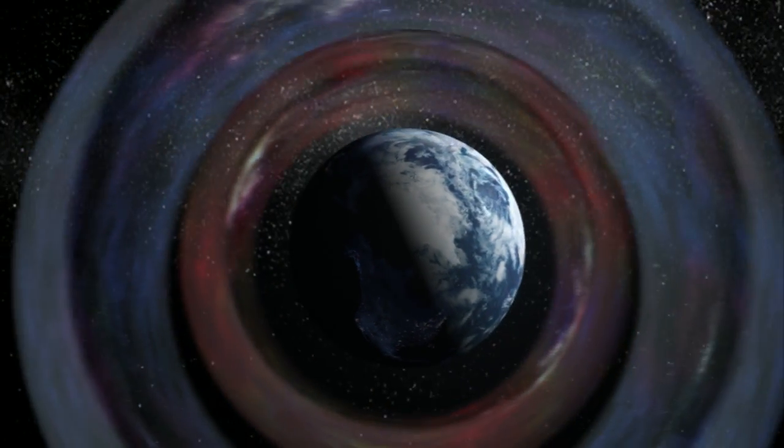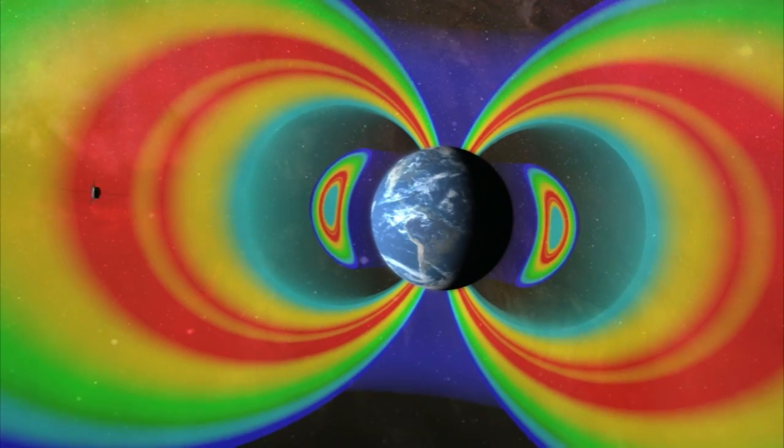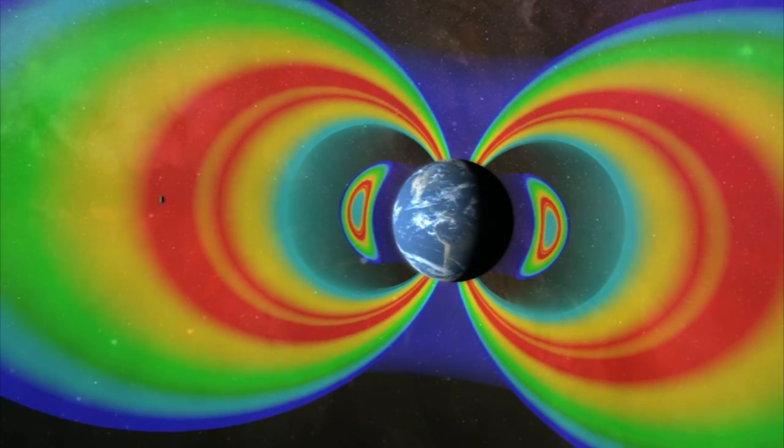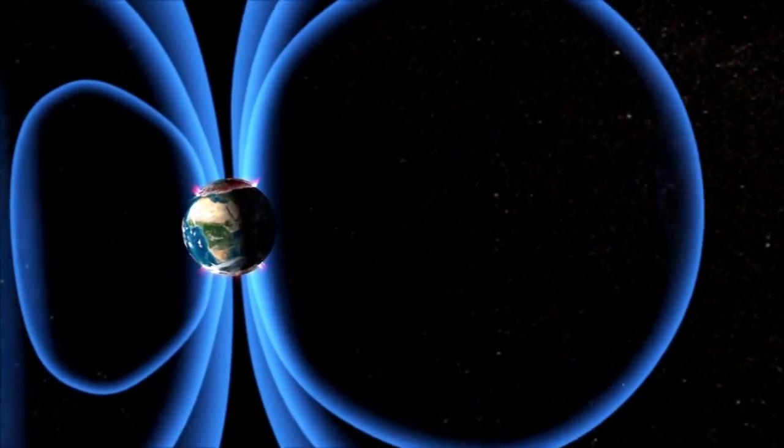Two wide rings of high-intensity particles encircle our planet's equator. Known as the Van Allen Radiation Belts, their behavior in response to the sun directly impacts life on Earth and in orbit. We live in the atmosphere of the sun, so when the sun sneezes, the Earth catches a cold. Whatever is happening on the sun, the Earth will feel an effect and will respond to that changing space weather.